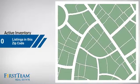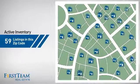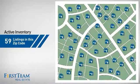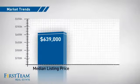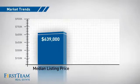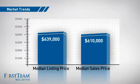Wondering how it stacks up against the competition? There are now just under 60 homes on the market within this zip code, with a median list price of just under $650,000 and a median sale price of just over $600,000.